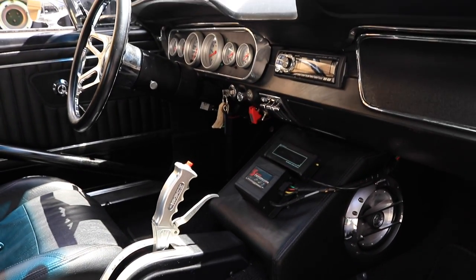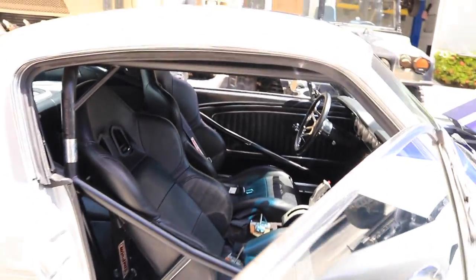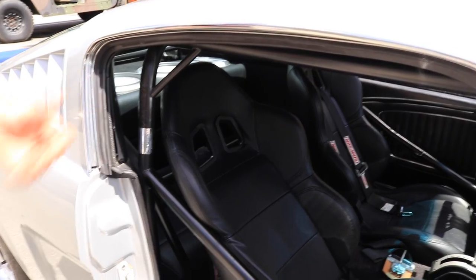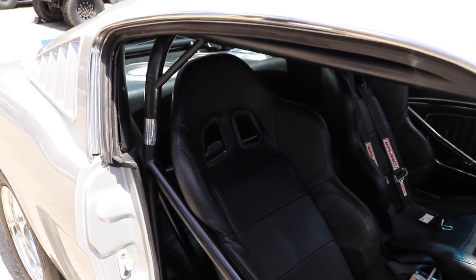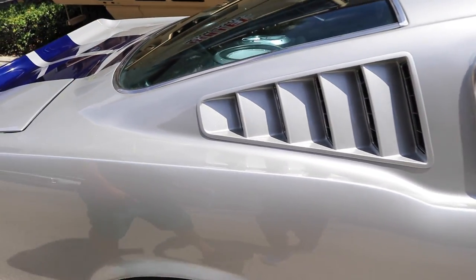It has a chromoly cage, which is very easy to get in, and all the seats are in excellent condition. It does have a custom stereo, so when you want to put the tunes up and drive down the beach, you have no issues with that. It has Rockford Fosgate subwoofers in the rear, and they sound phenomenal.